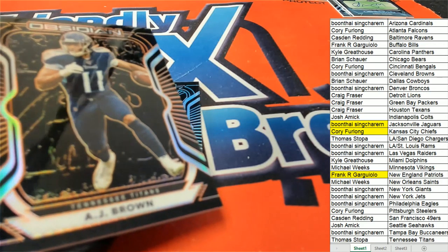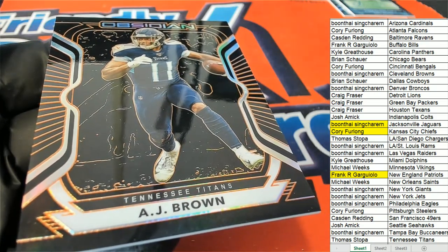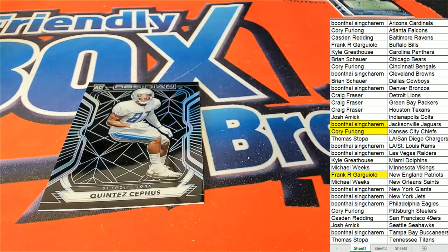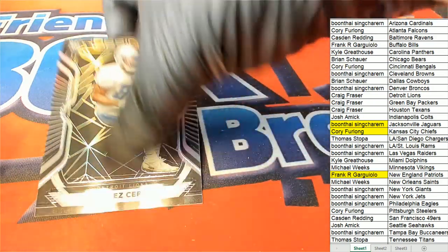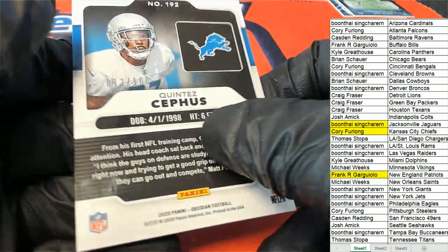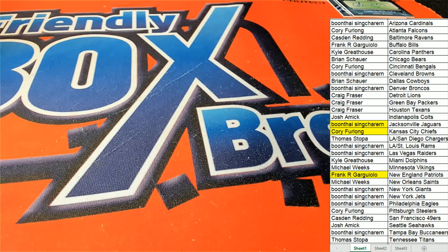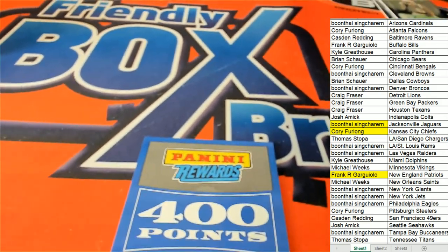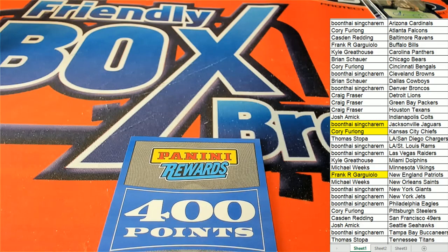And then the Lions rookie — 12 of 100 — that one's for Craig. And let's start with the points random. This isn't one of the biggest, bestest boxes we've had, partially I think because of the points. Points actually take up a hit, but whoever wins this can go to Panini Rewards dot com and make their own selection.